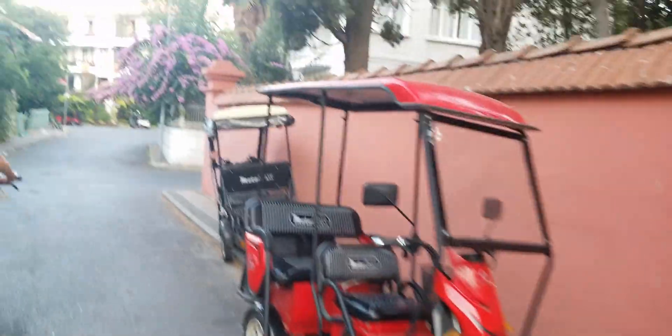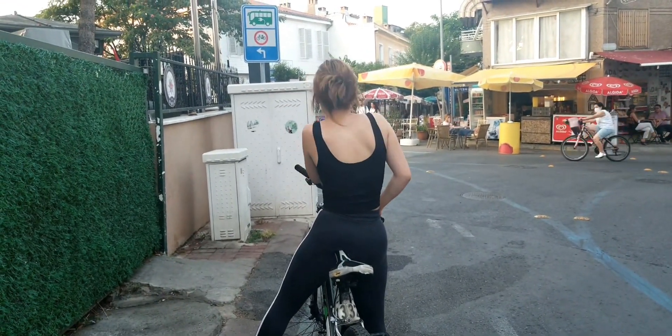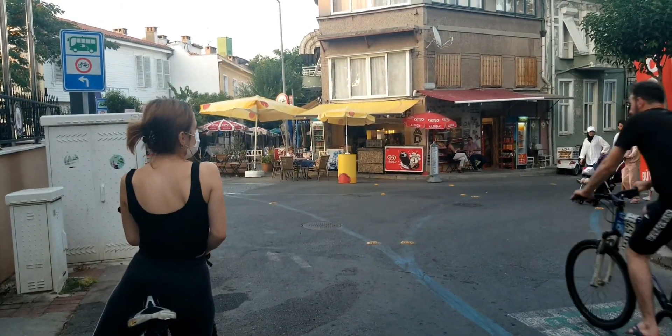Oh god, oh my god — who made this bike?! This is more stressful than it is fun. We've still got like 30 minutes, but maybe we should return these now before we get into an accident.